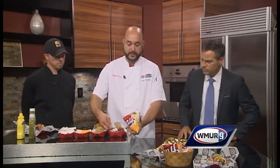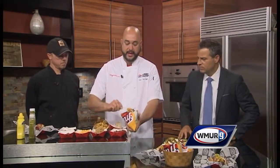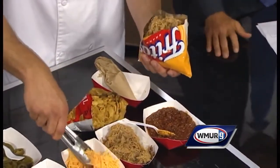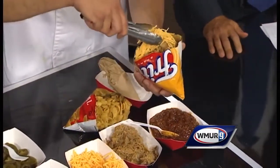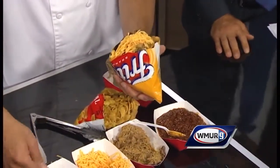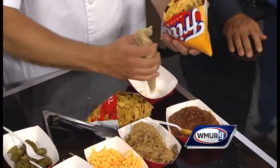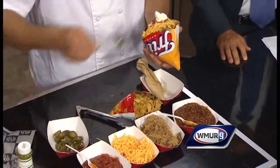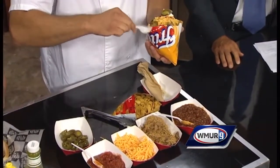How easy is it to make this walking taco? We're going to walk you through that right here. We've got our regular bag of Fritos, which we cut in half. We top it with our house-made chili, then add our house-made barbecue pork — throw that right in the bag. Top it with cheddar cheese, our house-made salsa, a dab of sour cream, and finish it off with jalapenos. The reason we call it the walking taco is you walk around with your fork in the bag and you're good to go. That's a great idea.